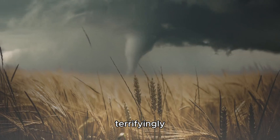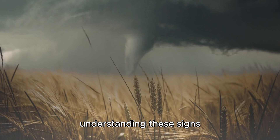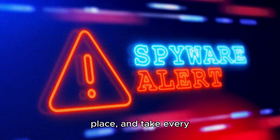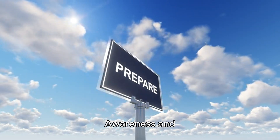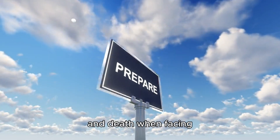Tornadoes are terrifyingly unpredictable, but by understanding these signs and why they occur, you can improve your odds of survival. Always stay alert during severe weather, have a safety plan in place, and take every warning seriously. Awareness and preparation can make the difference between life and death when facing these powerful storms.